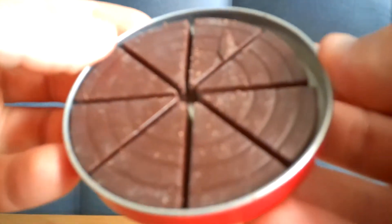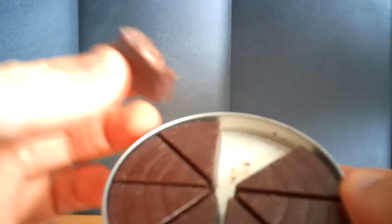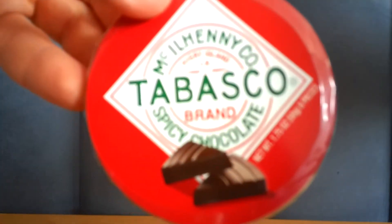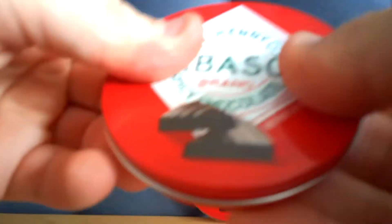Two pieces at 70 calories — not bad. Let's pull one out and take a look. That's a thick piece of chocolate. Let's dive right in. Hmm, very good chocolate. I like it, that's very good.